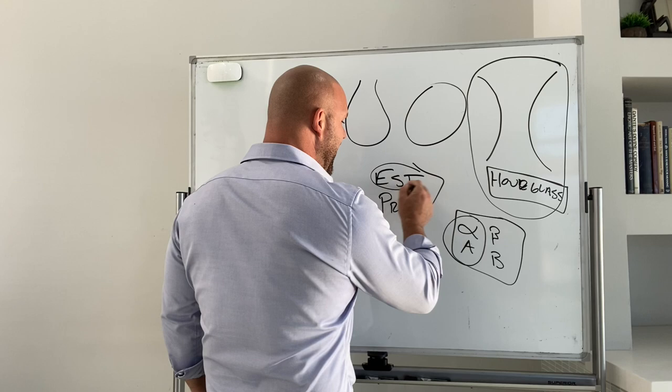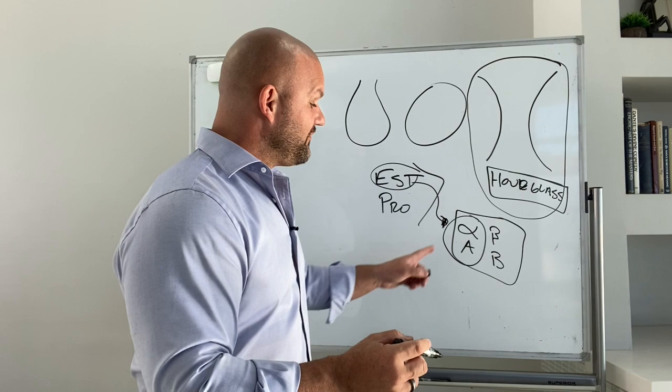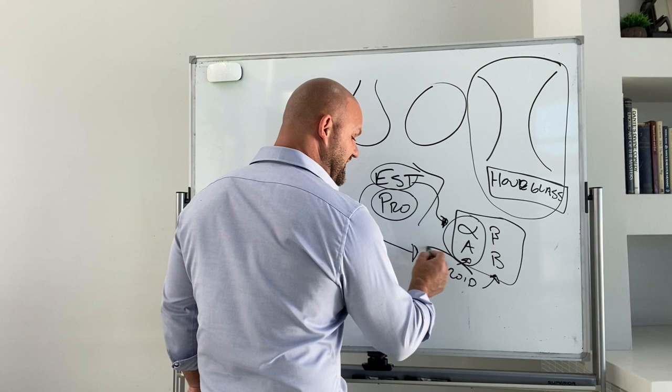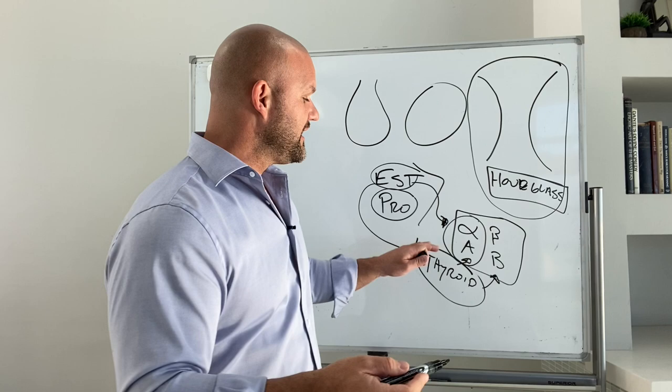Estrogen amplifies the alpha receptors to some degree. Also, estrogen and progesterone both impact another important hormone — thyroid hormone — which can also impact alpha and beta receptors. In fact, thyroid hormone seems to stimulate beta receptors and reduce alpha receptor activity. Another thing about women is they tend to have lower levels of thyroid hormone, or more prevalence of hypothyroid, compared to men, and all of this is impacting here.